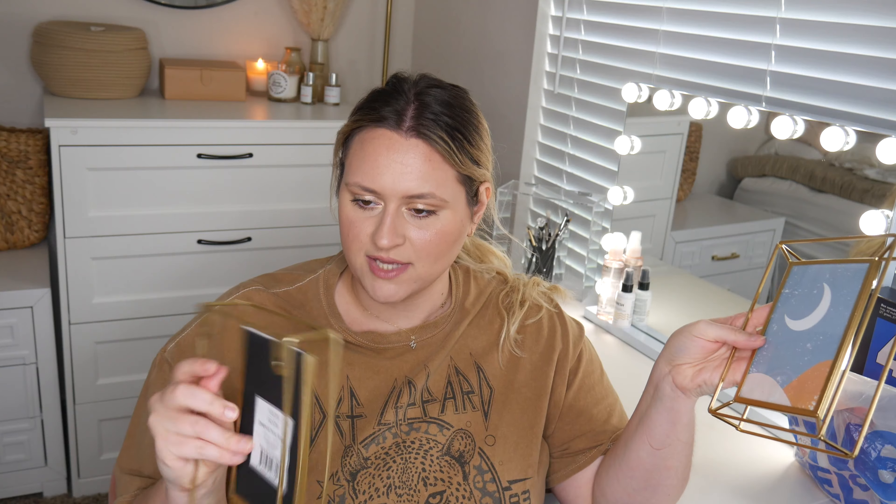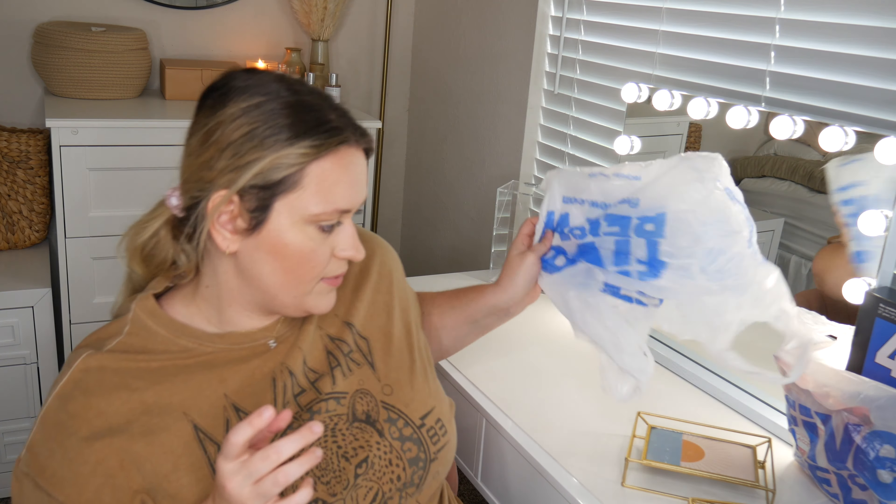I got three of these gold picture frames — I think they're for 4x6 photos — and they were only $4.25 each. I've been trying not to pick up a lot of decor, but I'm moving soon and wanted decor I could put up fast. I got three of these to make a little collage on my wall, and if I need more I can always go back since they're so inexpensive.